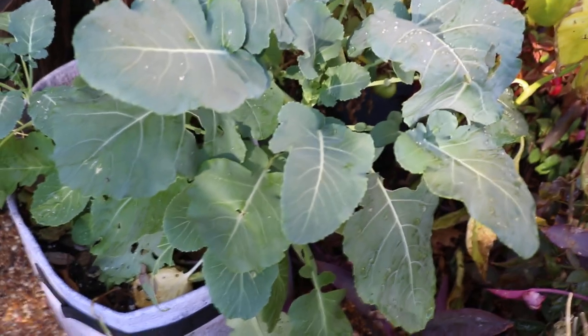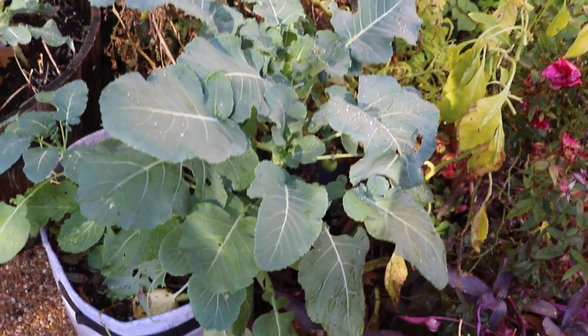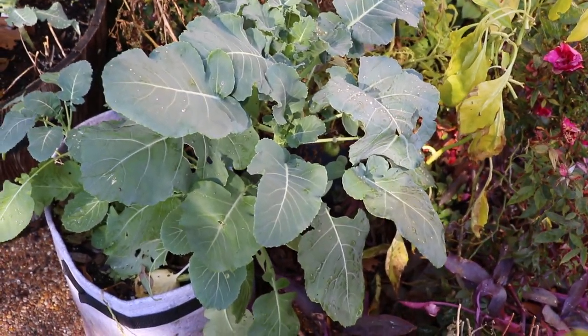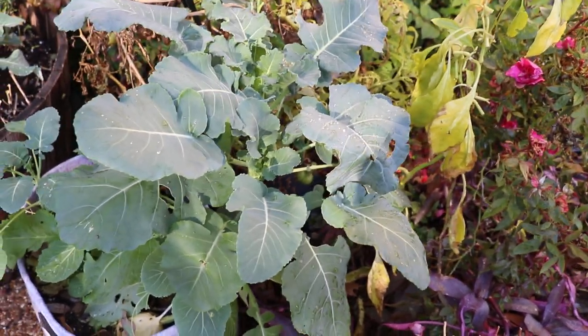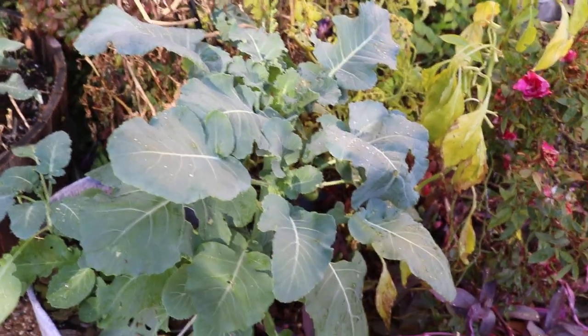So the eggplant is kind of barely hanging on. Love the kale — the kale is getting bigger and bigger. By the way, you can eat the leaves of the kale and the cauliflower plant and the broccoli.